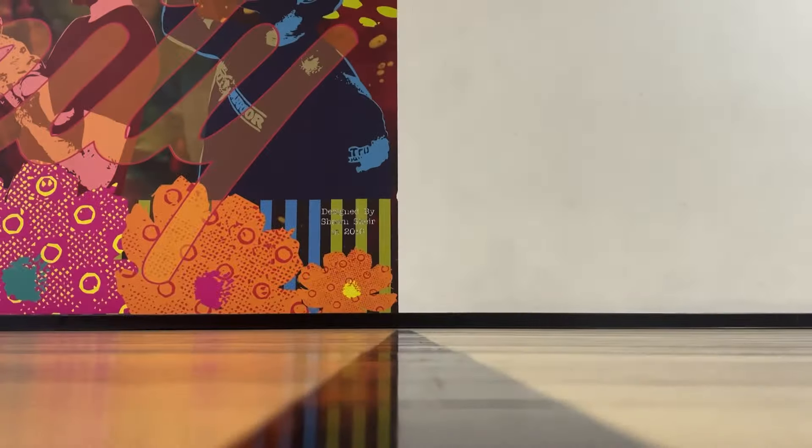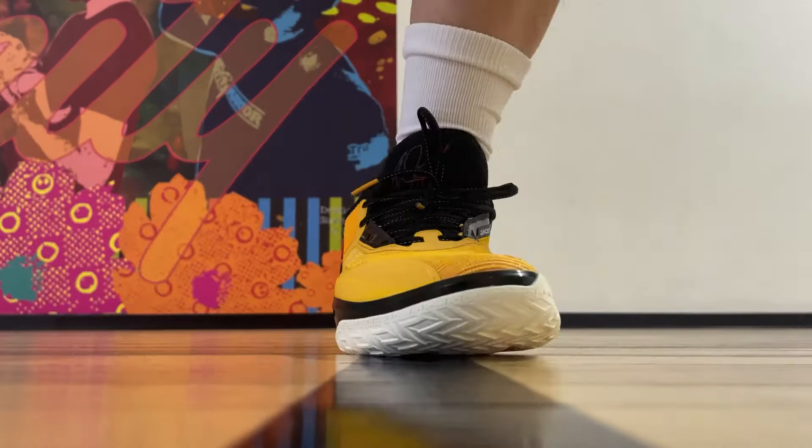So this is kind of like the Shockwave 5 Pro from Anta — a premium model to give the star player before their own shoe comes out. The AG4 was a fantastic shoe with amazing traction and a nice bounce. How does the new Big 3 Future perform? Let's get right into it.